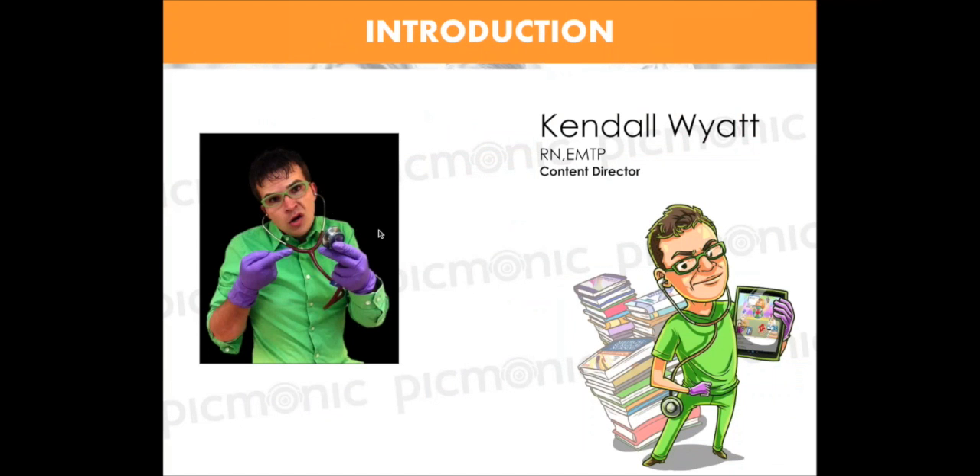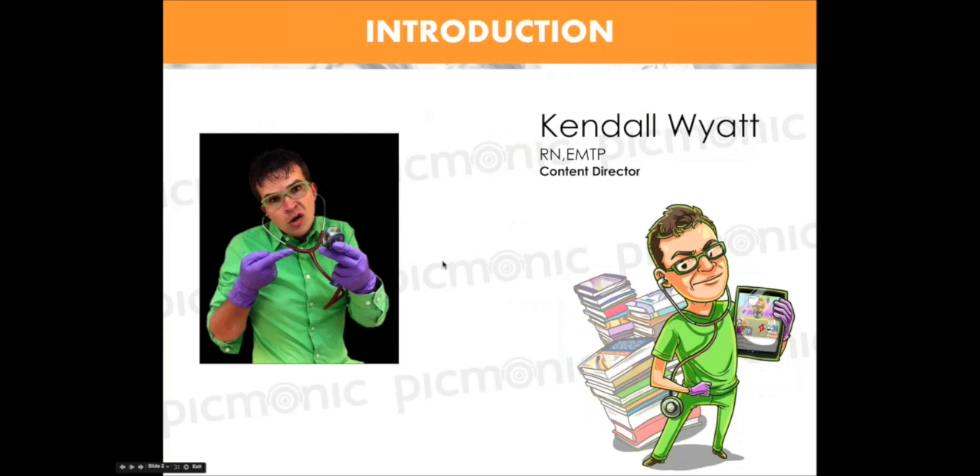Just to introduce myself: my name is Kendall Wyatt. I am the content director here at Picmonic — I manage all of our medical content. I started out as a paramedic, went to nursing school, I'm an RN, and I'm in my fourth year of medical school. I actually go to Avalon University in Curacao and I'm finishing out my rotations here in the Phoenix Valley, with about six months until I'm completely finished.